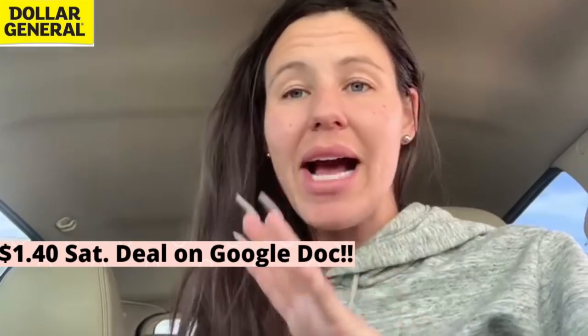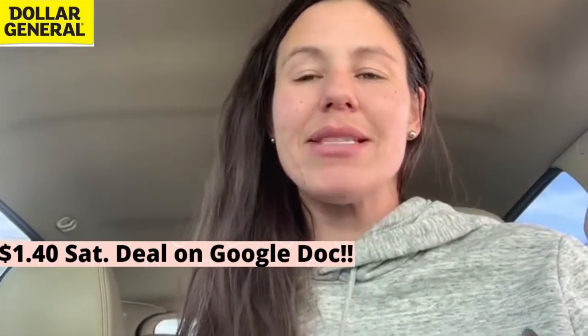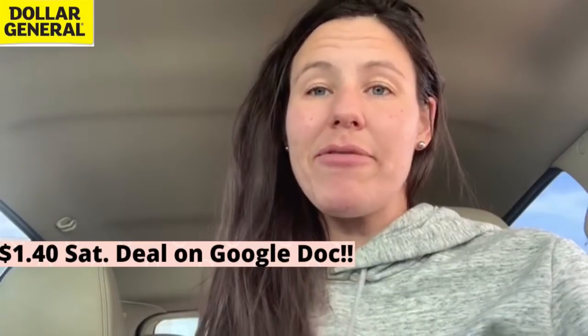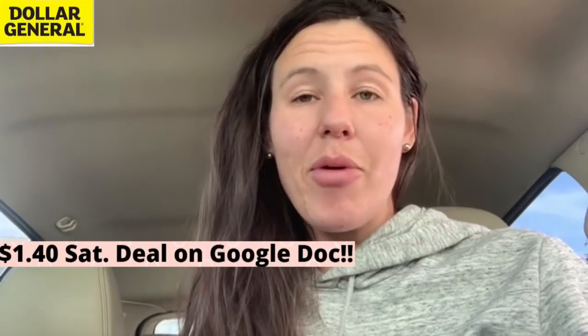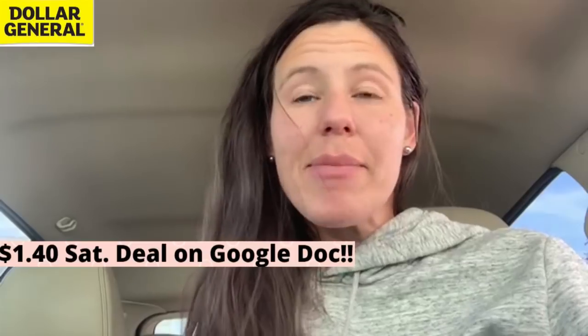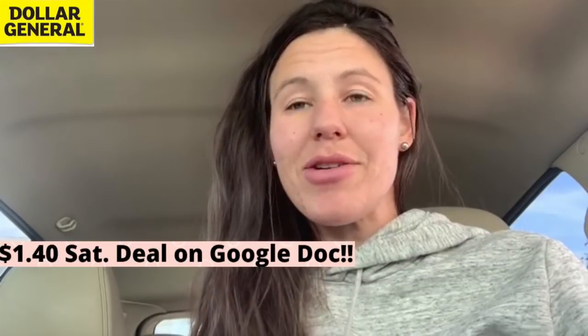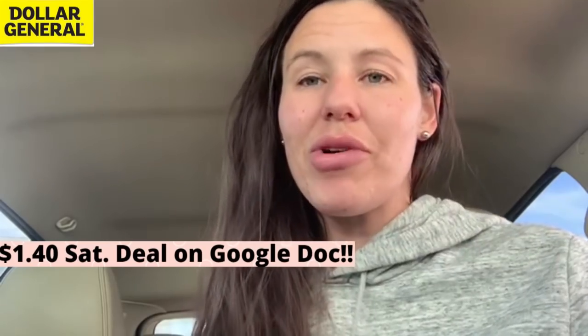Drop a comment below — whatever kind of comment you want, it doesn't have to be anything specific. Also smash that like button. Your girl is a little sleepy because I was up all night Saturday into Sunday morning bringing you guys your CVS and Walgreens haul videos. So smash that like button and we're going to head inside Dollar General right now.